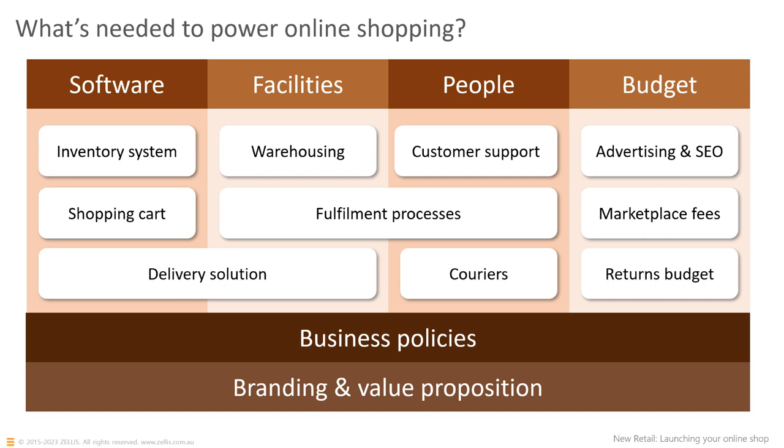Whether you stay on those platforms long-term depends on how your business grows. You're going to need a shopping cart online — those platforms and many others will have a shopping cart that allows the customer to select what they want, put it in the cart, go through checkout, enter their credit card details or use their PayPal account, and buy products from you online.